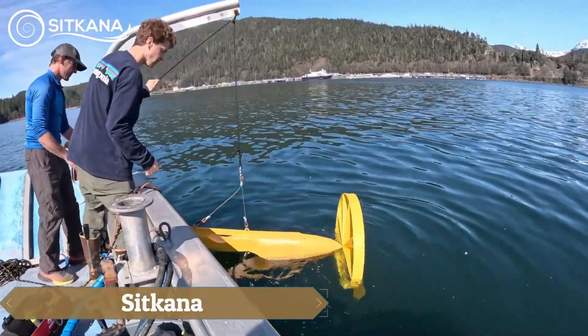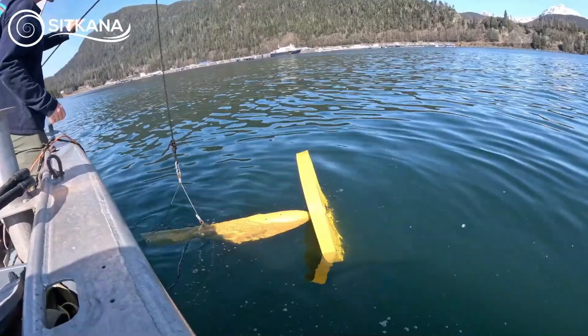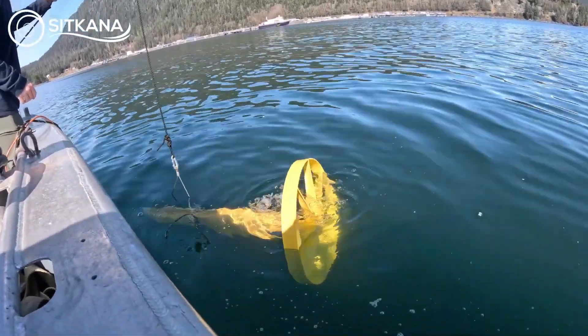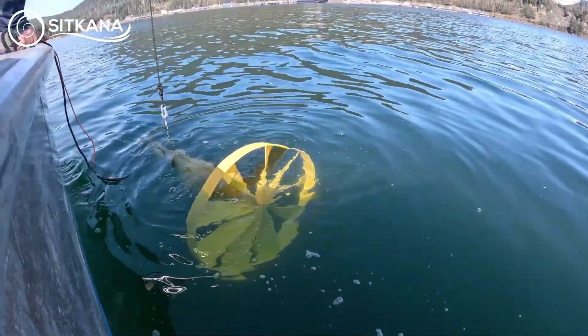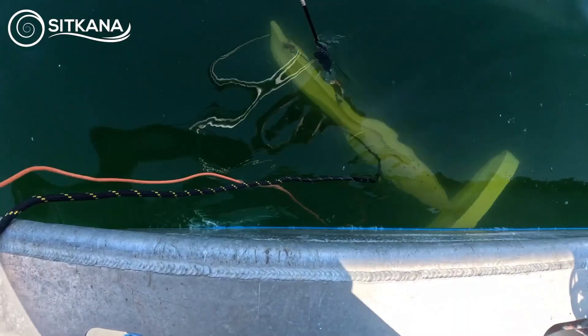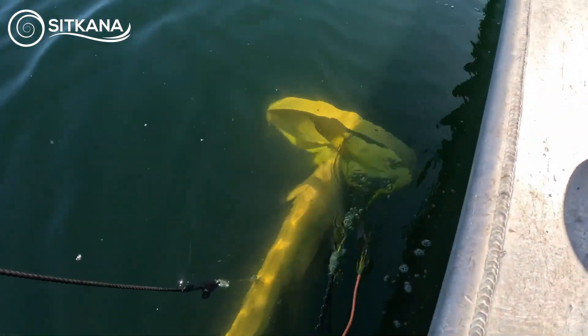Founded in 2021, SitKana aims to bring tidal energy to Alaska and beyond, using compact, adaptable hydrogenerators. Weighing only around 100 pounds, these units can be transported and set up underwater by a single person, delivering a continuous 1.6 kilowatts output powered by underwater currents.